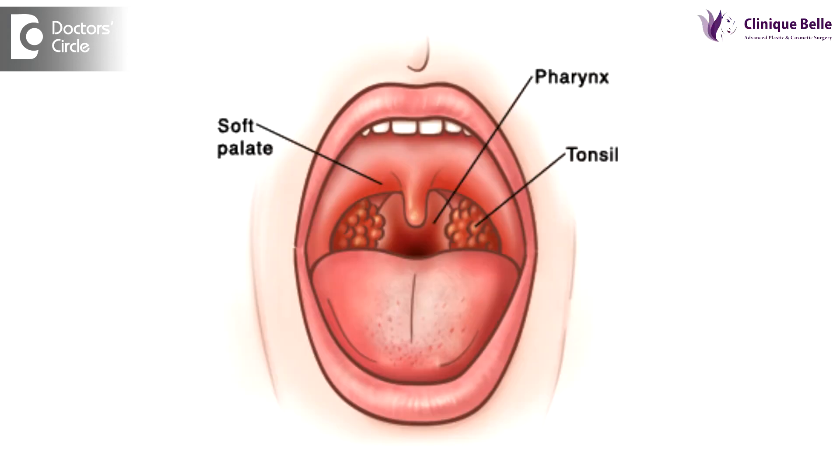In the throat we have glands which are known as tonsils. These tonsils are situated on either side at the back side of the tongue, in relation to the palate, or the soft palate as you call it.